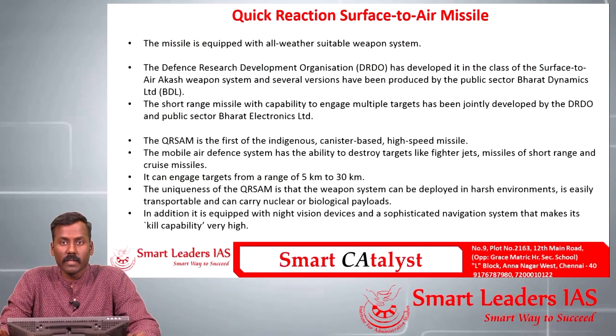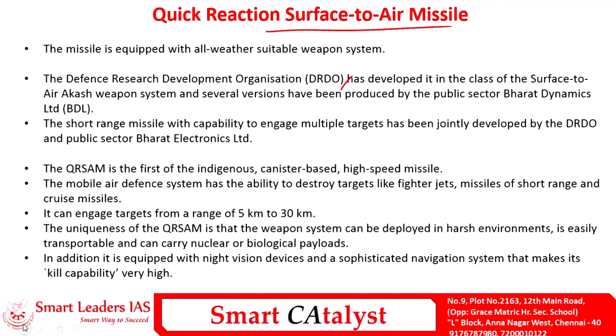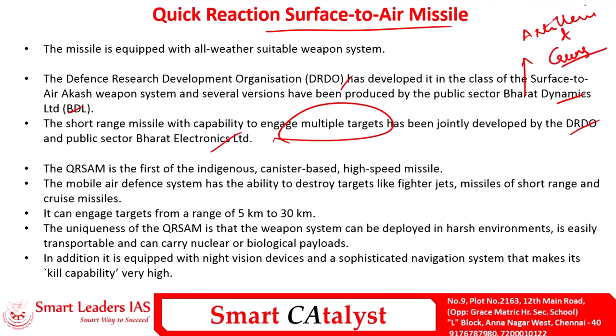Through CriSidEx, it is easier for the government to frame policy by identifying factors stalling MSME sector growth. The fifth article speaks about the new test undertaken by DRDO of the indigenously developed Quick Reaction Surface-to-Air Missile (QR-SAM). This is a short-range missile capable of engaging multiple targets simultaneously, developed as a joint venture between DRDO and Bharat Electronics Limited. Some versions are also produced by the public sector Bharat Dynamics Limited. Its range is between 5 and 30 kilometers.